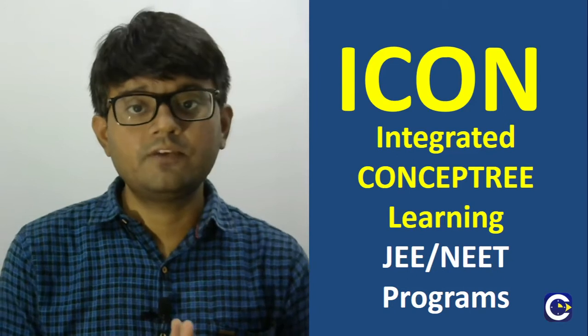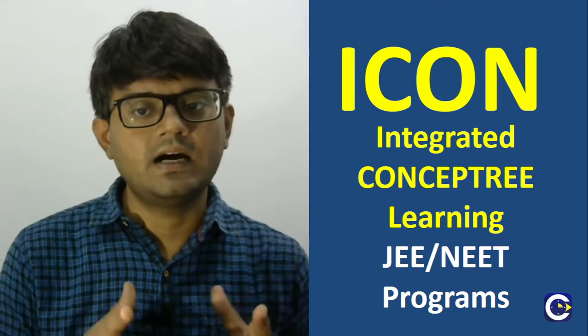Hello dear parents and students. In this video, we will take a look at the details of Concept Trace Integrated School Program Model for the JEE and NEET coaching, which from the coming academic year onwards we will be branding as ICON programs.